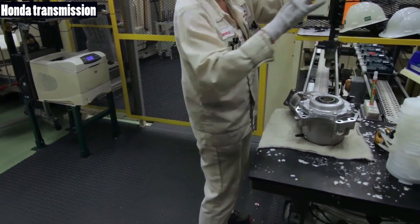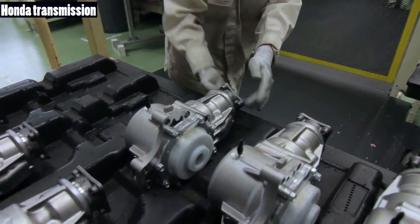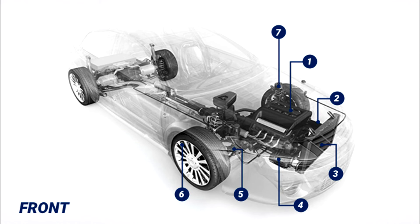Number two: Transmission. The transmission is a gearbox filled with gears and gear trains that makes effective use of the engine's torque to change the gears and power the vehicle.